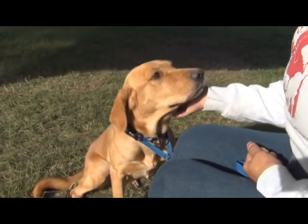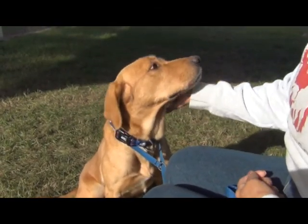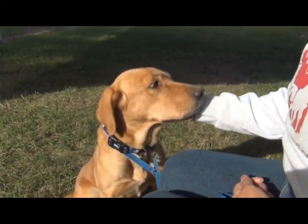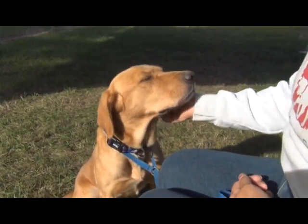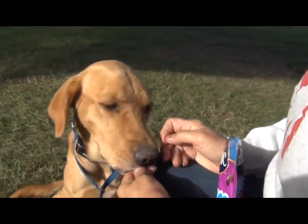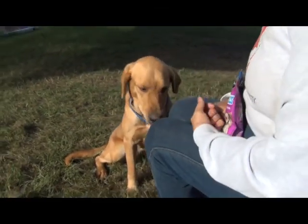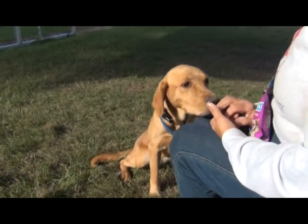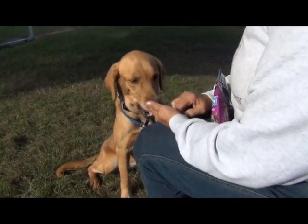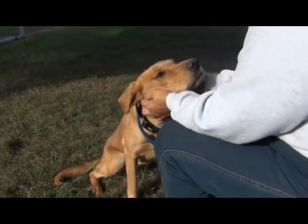She is heartworm positive, but we don't want that to discourage anybody. We have wonderful donors who have made it possible to pay for the heartworm treatments — all you have to do is pay for an x-ray to help figure out whether the heartworm treatments are going correctly. Golden Retrievers are great water dogs and great hunting dogs. They do like a lot of exercise — if you need a running companion, she'd be great for that. After a little time with you, once she gets to know you and feel secure, you're going to see her just blossom.